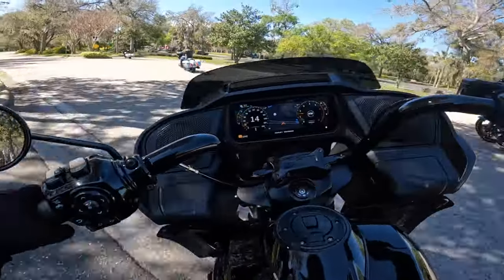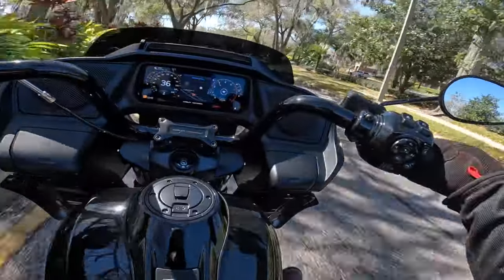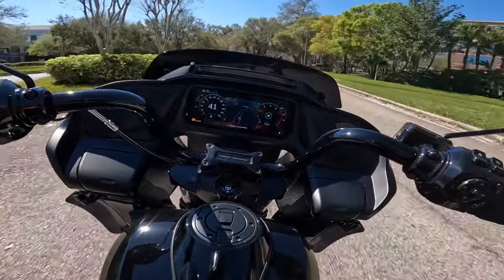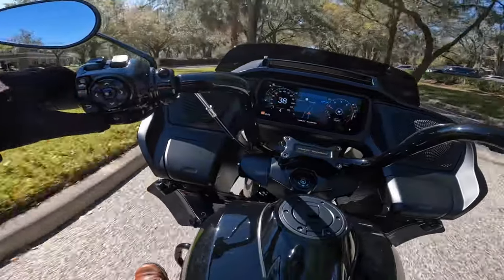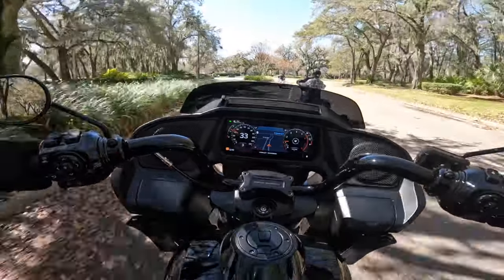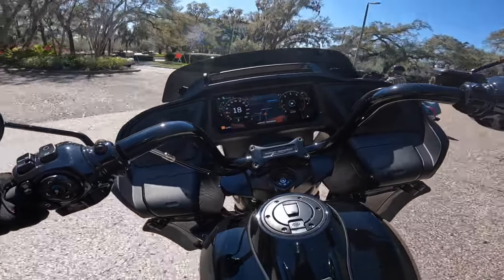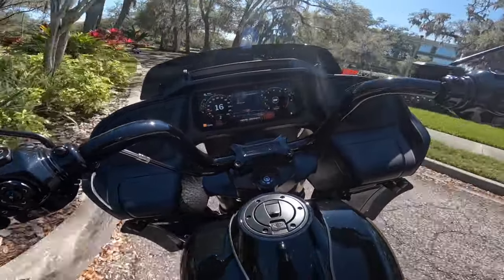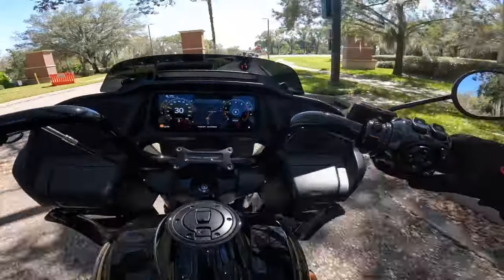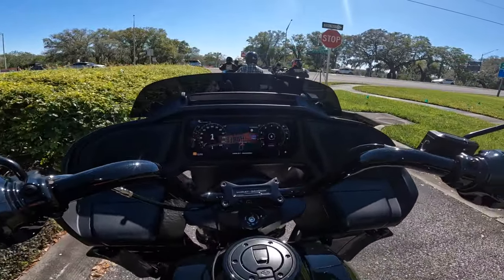The weight just seems almost non-existent. These things are just so nice and nimble. The handlebar placement is awesome — Harley did such a great job with the handlebar placement on these 24s.